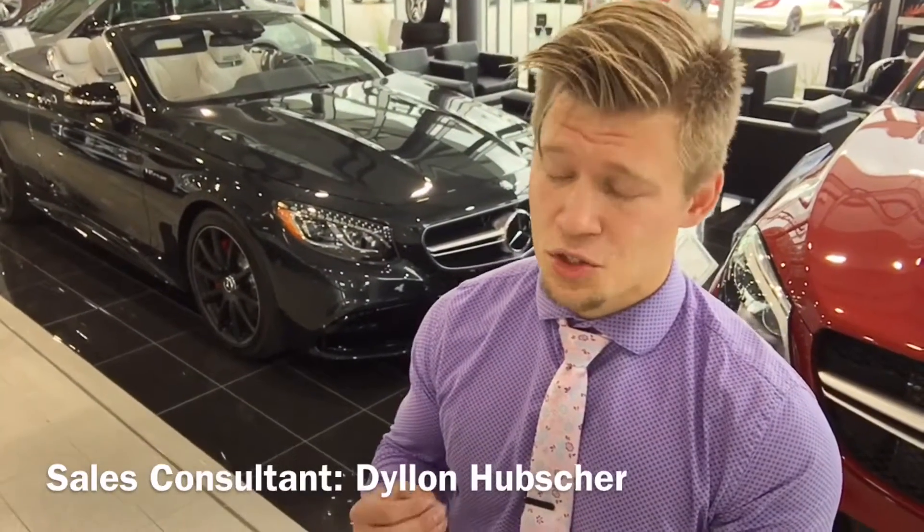Hey there Morris, my name is Dylan Hubscher. I'm a sales and leasing consultant here at Mercedes-Benz Winnipeg. This morning I was asked by Brian Lowes as well as sales manager Roger Mann to create you a video on something that's super special to us.